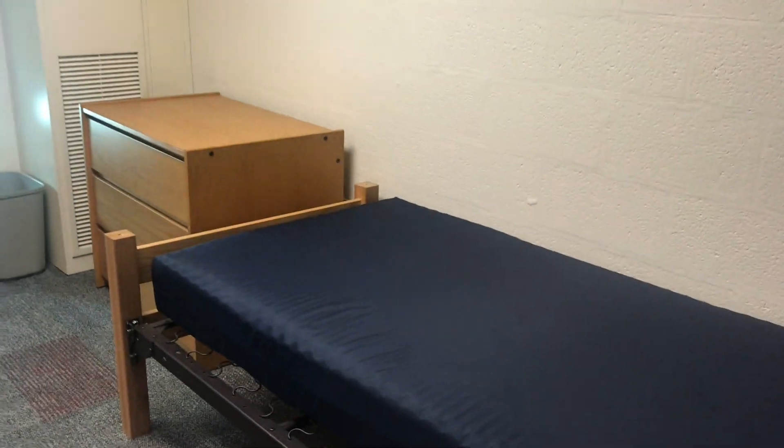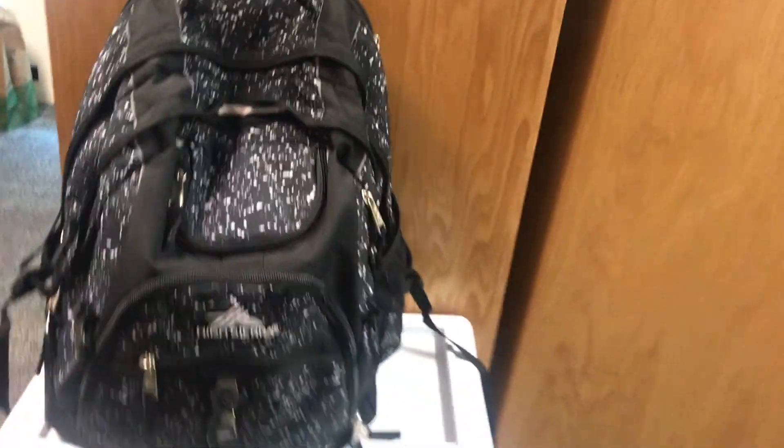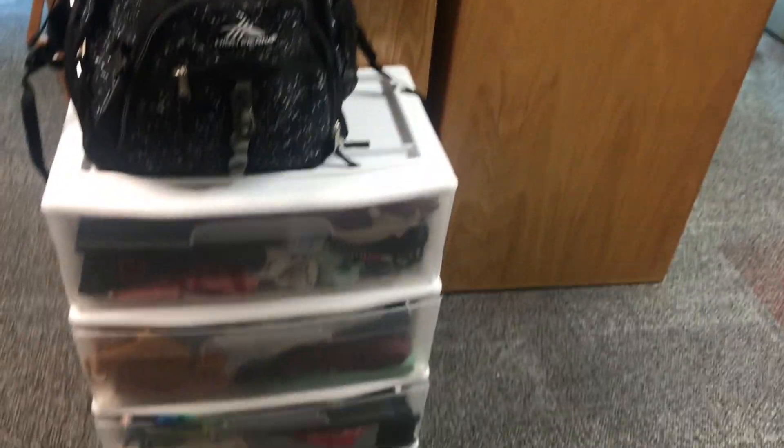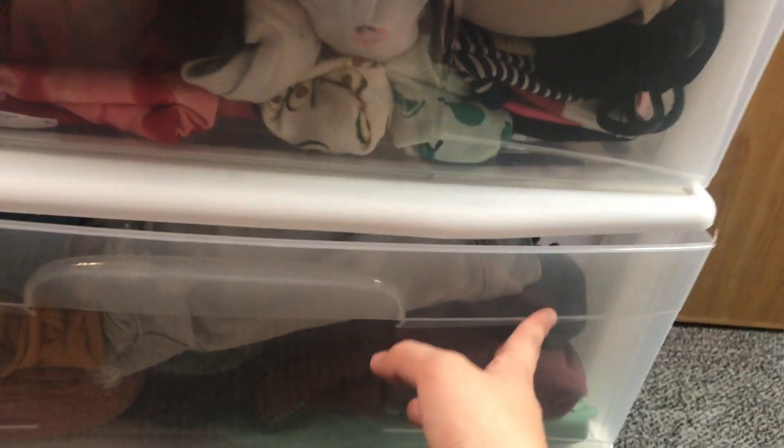Right when you walk in, you see that this side is my roommate's side and this side is my side. Right here when you walk in the door, I've set my backpack. I've got three drawers of clothes. I have my IU shirts on one side, which I obviously need to make a new drawer for because they're taking over. And I have socks, bras, underwear, that kind of stuff. Then I have shorts and tank tops, and then a bunch of t-shirts down here.